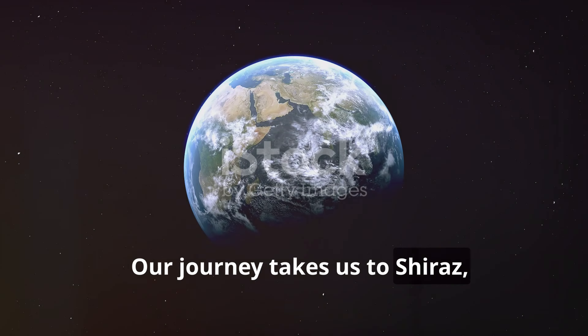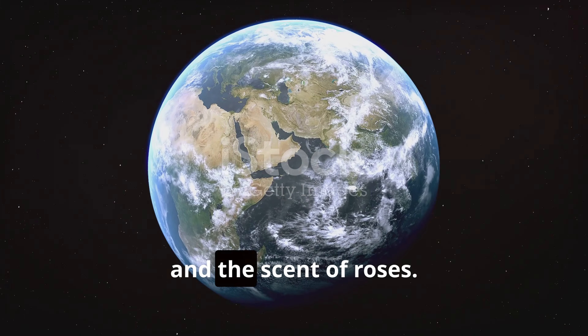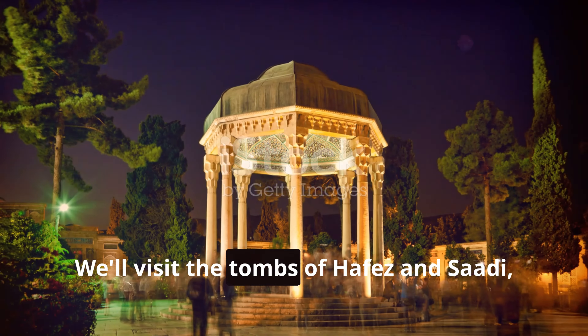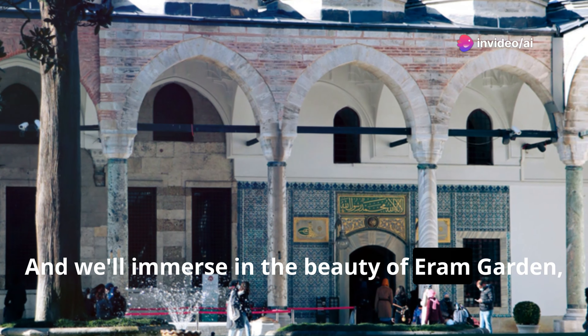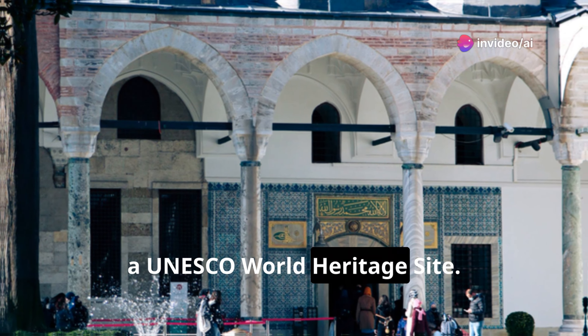Our journey takes us to Shiraz, a city of poetry, history, and the scent of roses. We'll visit the tombs of Hafez and Saadi, where their words inspire, and we'll immerse in the beauty of Eram Garden, a UNESCO World Heritage Site.